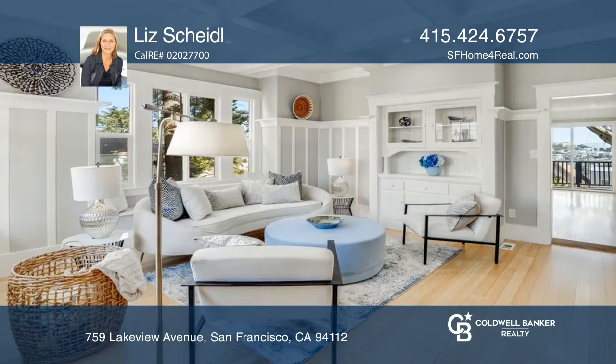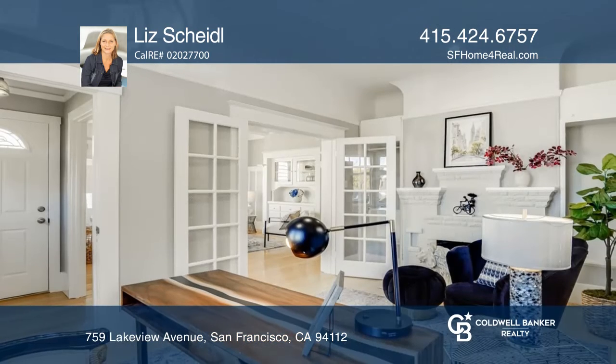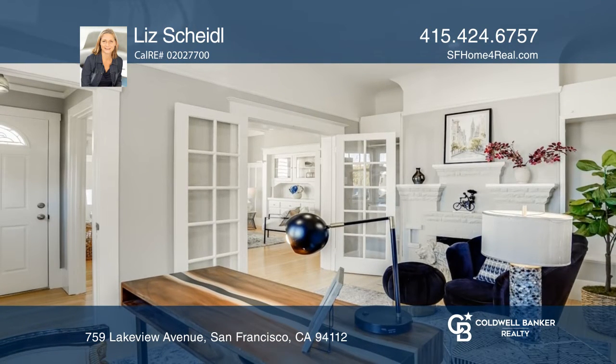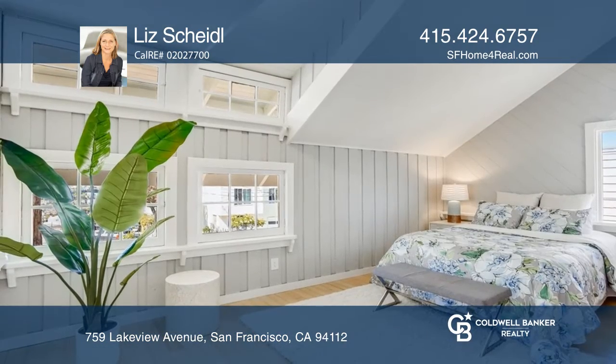Welcome to this four-bedroom, three-bath with an expansive livable kitchen, living room, formal office, and large den. There are many original details inside and out, with windows on all four sides bringing an abundance of natural light and views.